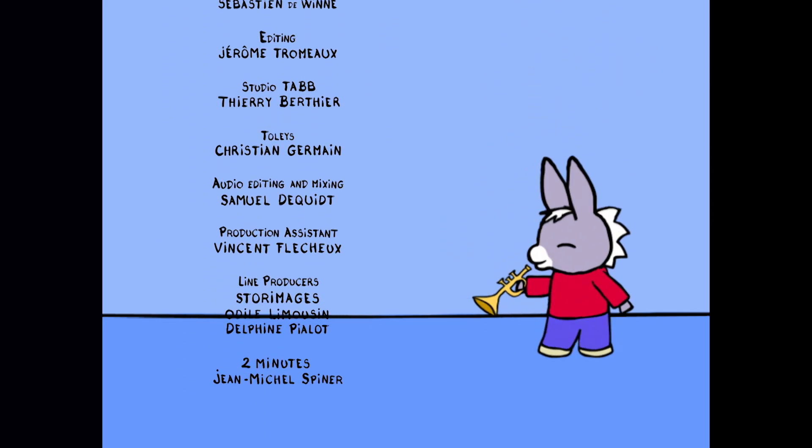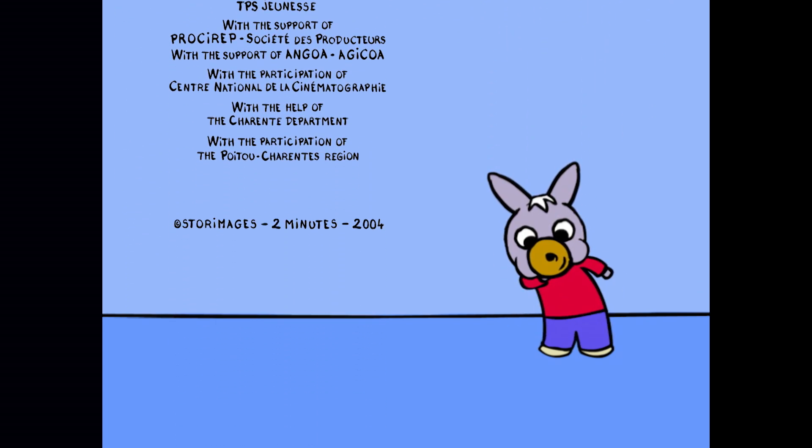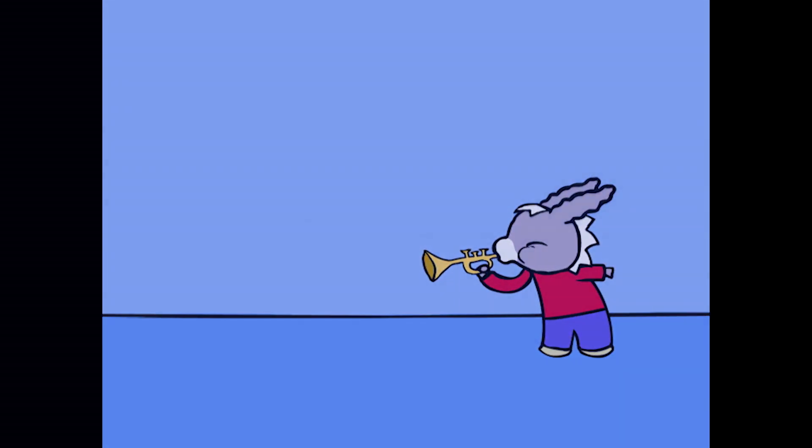Bye-bye. Bye-bye. Bye-bye. We'll be right back.